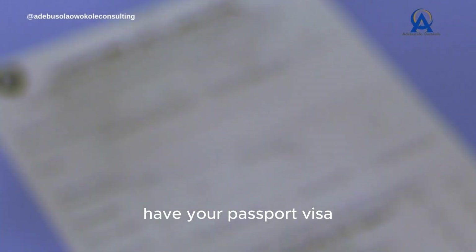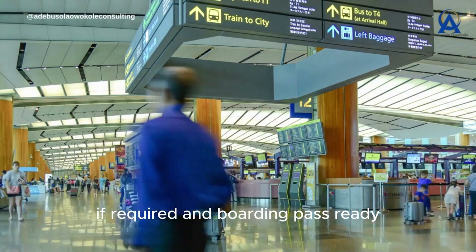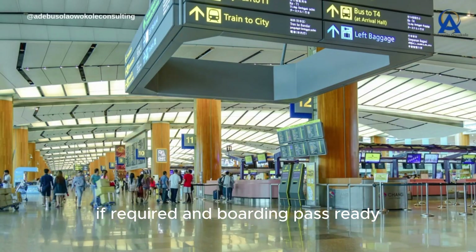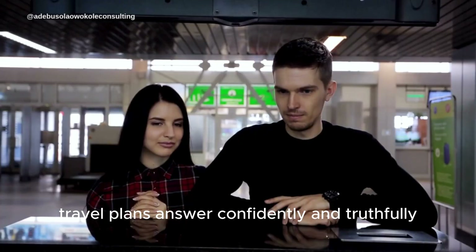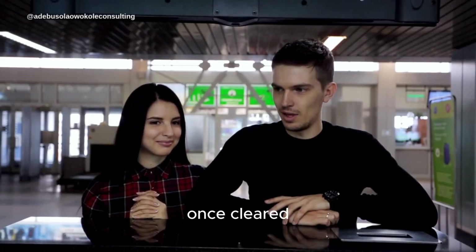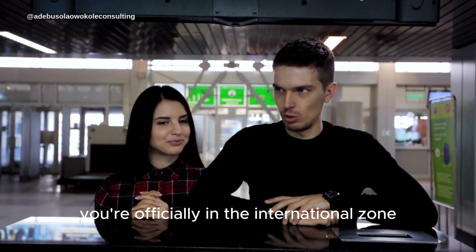Before heading to your gate, you'll pass through immigration control. Have your passport, visa if required, and boarding pass ready. The officer may ask a few questions about your travel plans. Answer confidently and truthfully. Once cleared, you're officially in the international zone.